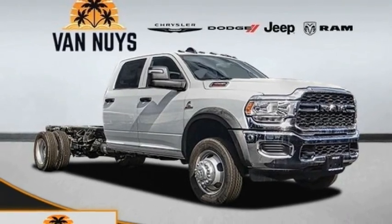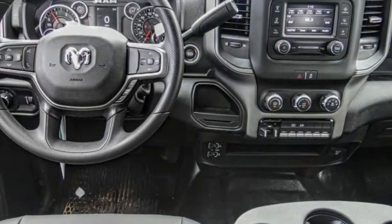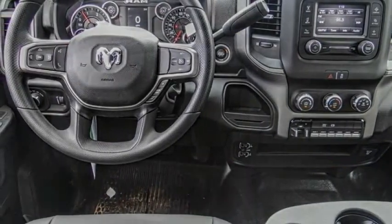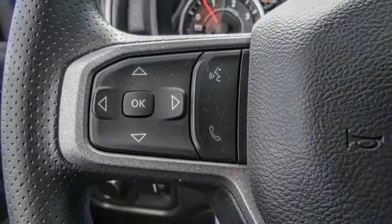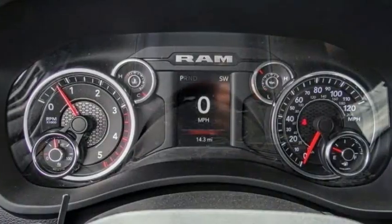The 2023 RAM 4500 is a solid option for truck buyers in need of hauling capacity and serious towing. With names like Hemi and Cummins under the hood, there is plenty of muscle to back it up.